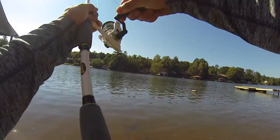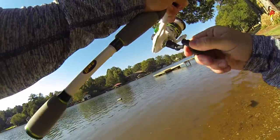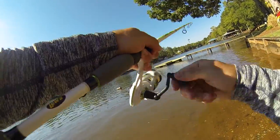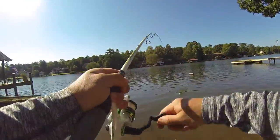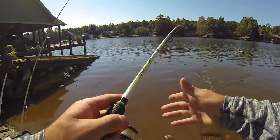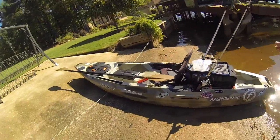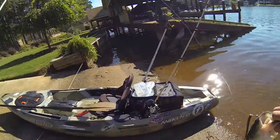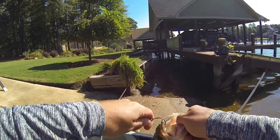There's one, there's one, there's one. We're hooked up. Oh, it feels like it's got some size to it. Let's get him in here. Nice. Let's grab him in here. Awesome. Oh man, that's a nice little bass right there.